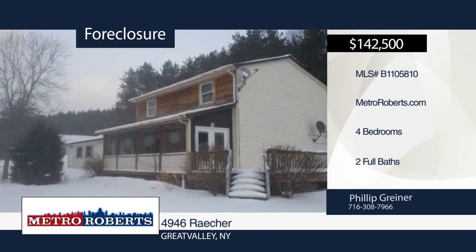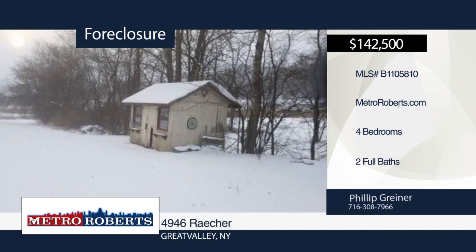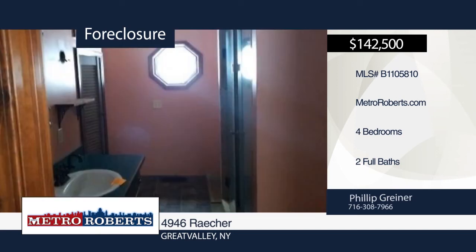Check out this great valley home situated on 10 acres. It features four bedrooms and two full baths. Don't miss out on your chance to own your very own private oasis. Metro Roberts REO has the keys and would love to show you everything in person. Call now to schedule your personal tour.